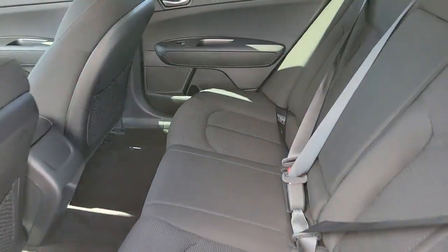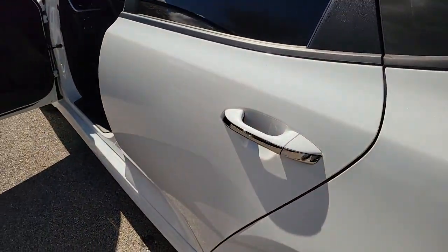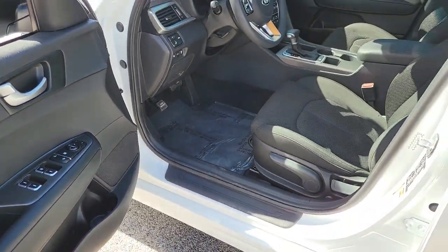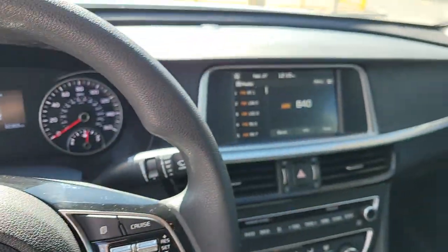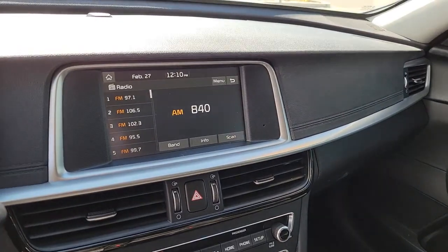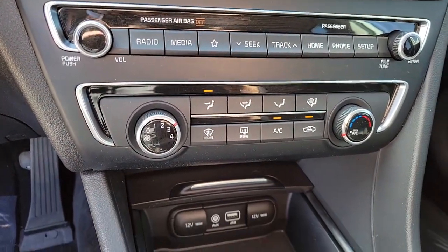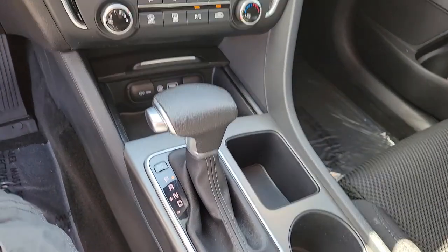You deserve the comfort and convenience of this striking Optima. Our team will give you an outstanding test drive experience. Stop in today. Thank you.